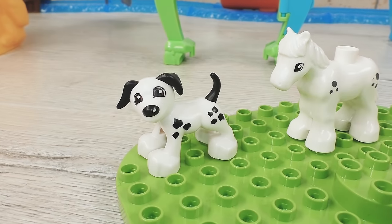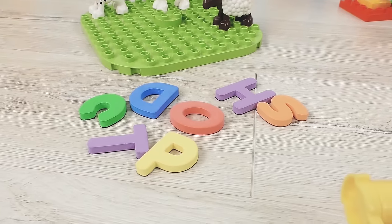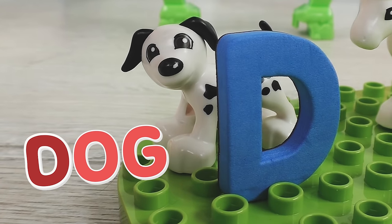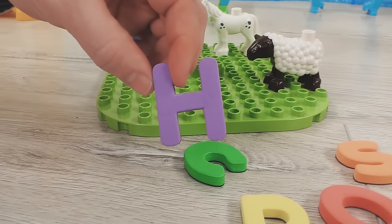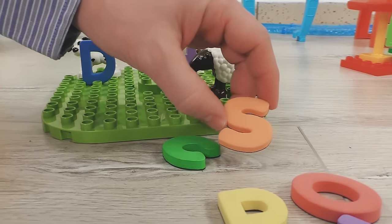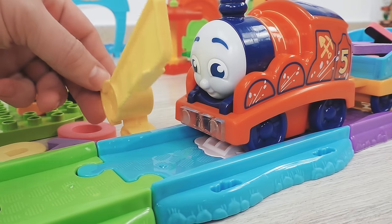What do we have here? A dog, a horse, a sheep, and even several letters. I got it! D — D is for dog. H — H is for horse. S — S is for sheep. Yay, it worked!